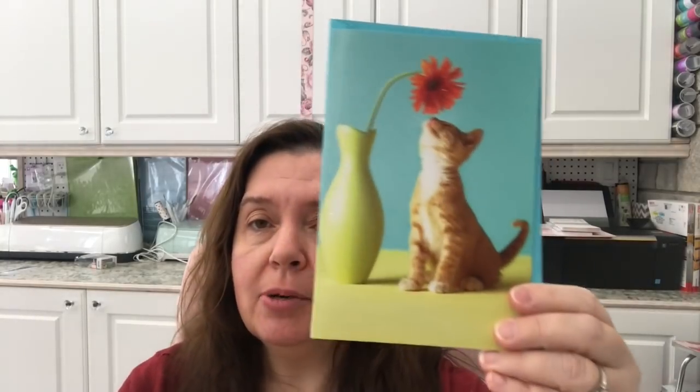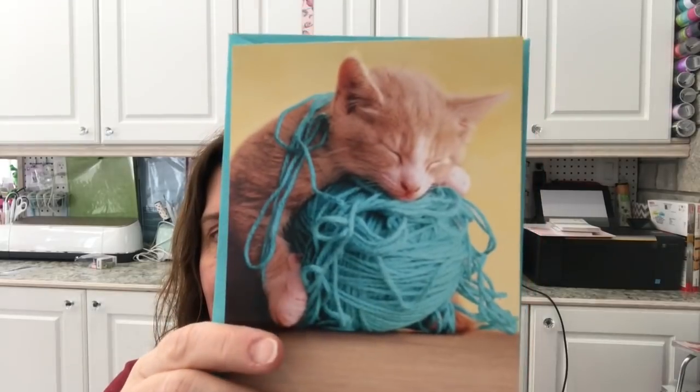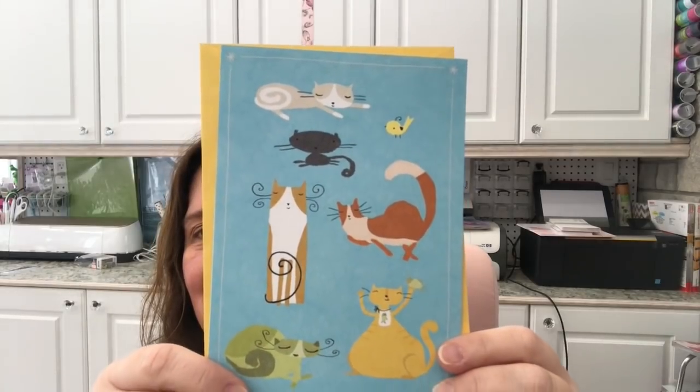Finally, I picked up some Hallmark blank cards — they're one dollar each at Dollar Tree. I love cats, so I couldn't resist getting all the cat-themed ones. There were so many cat-themed cards that I wanted to grab them all while I saw them. They're completely blank inside so I can write whatever I need, and I'll keep them in my stash.